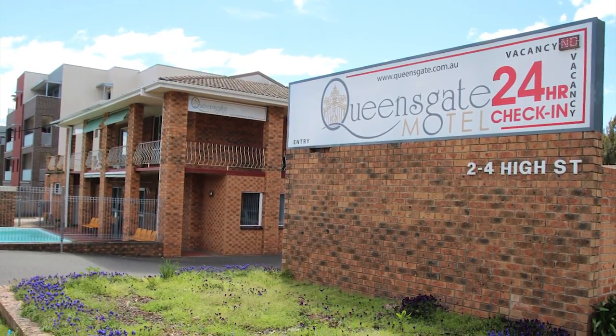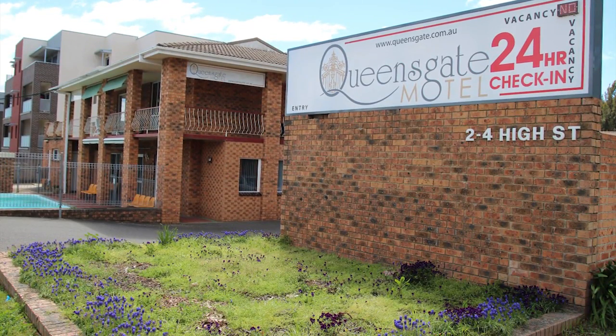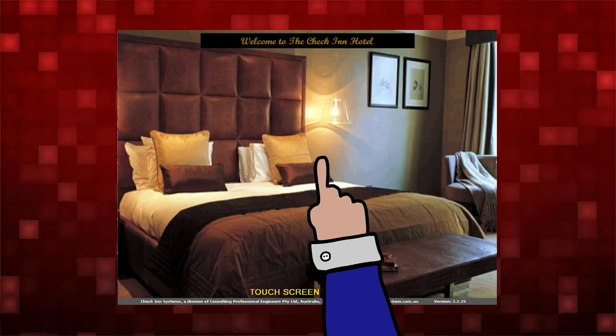Hi, I'm Gary from Queensgate Motel in Queenbeam, NSW. We installed the check-in system at least two years ago. We load the kiosk with a number of rooms every night after checkout, and generally throughout the month you'll have at least 15 to 20 hits on the kiosk.